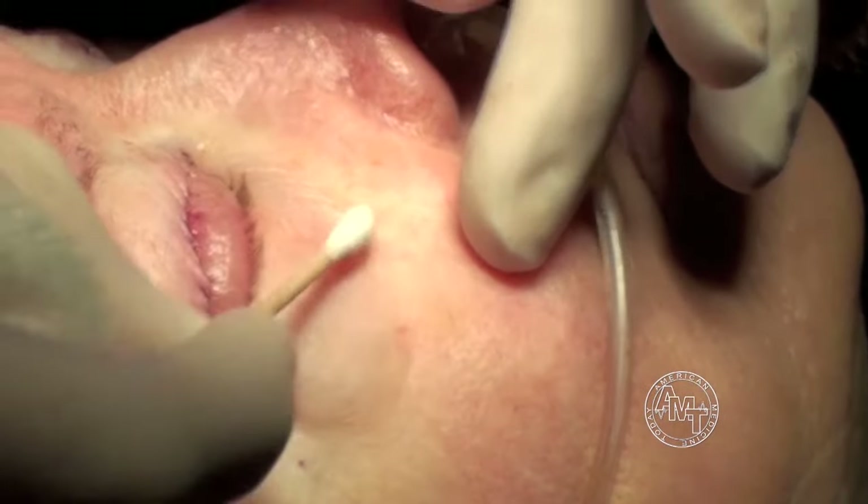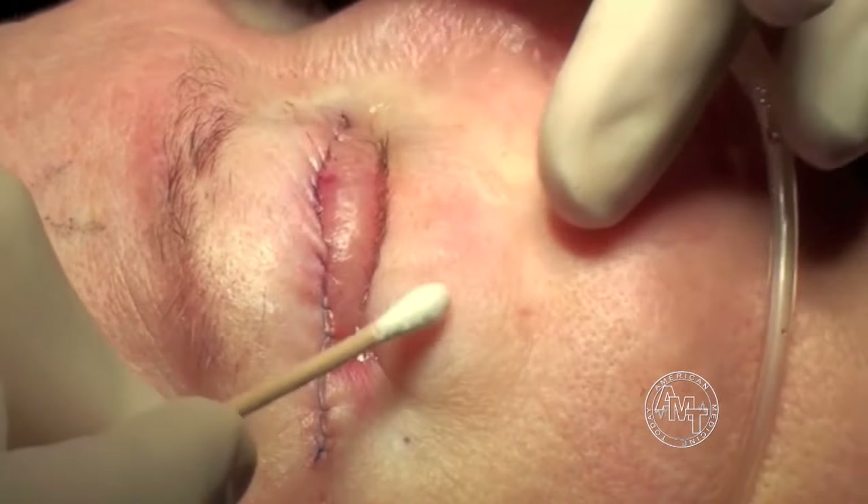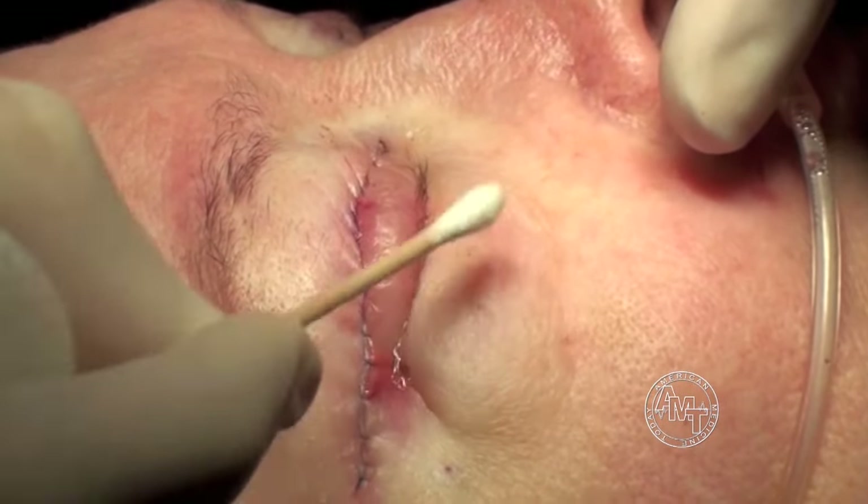Are these inevitable — are they going to happen to everyone as we age? Not necessarily. Festoons really have more of a genesis in sun exposure, but a lot of us thought there was such a thing as a healthy tan. That was really a bad bill of goods we were sold when we were younger. Because we've had a lot of sun exposure, we do see them a lot — we see a lot of people with this sort of sun damage that causes festoons.